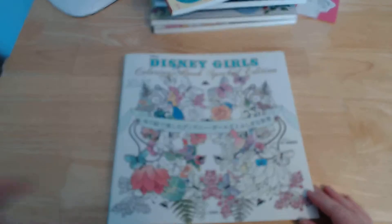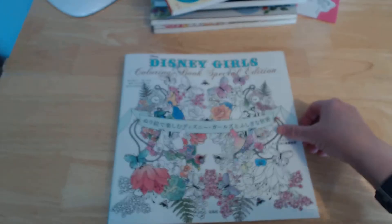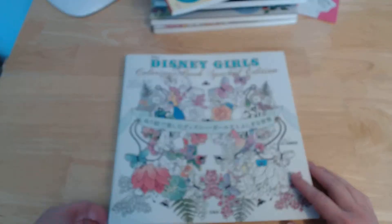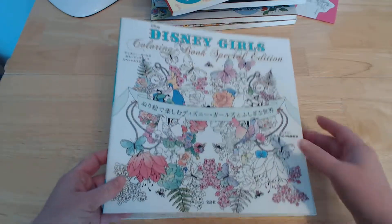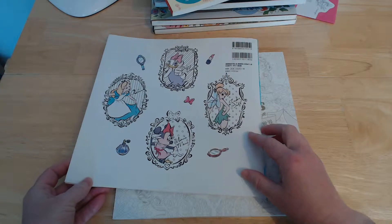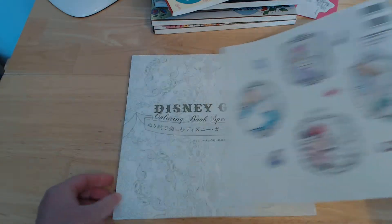This is a Japanese colouring book called Disney Girls Colouring Book Special Edition, by a range of artists. The cover is very shiny, so you might have difficulty putting extra colour on there, but it's mainly coloured anyway — so maybe a gel pencil would work on that.